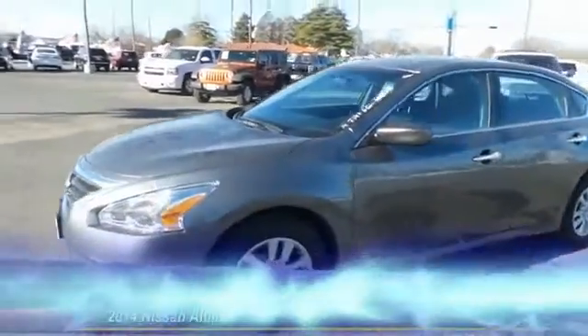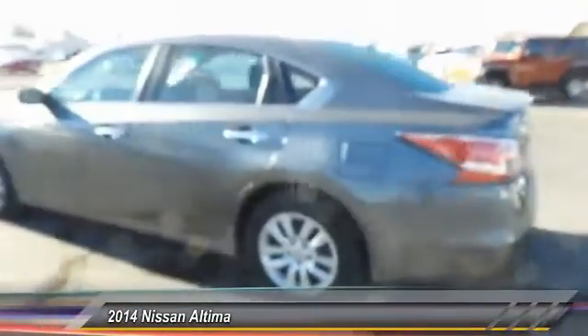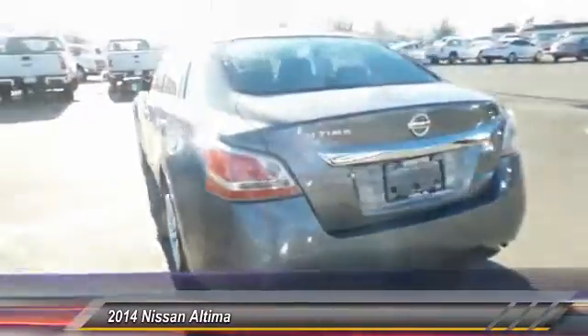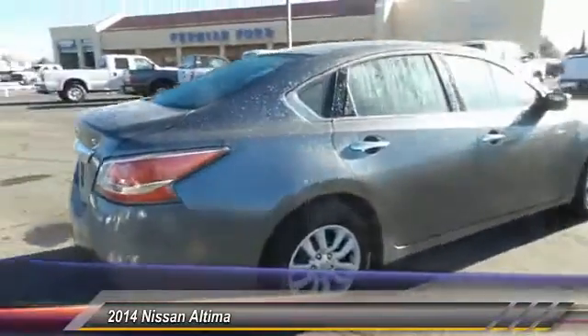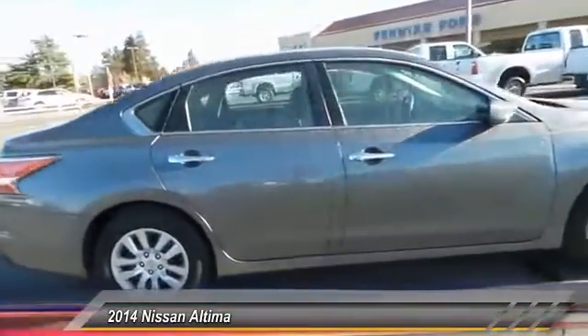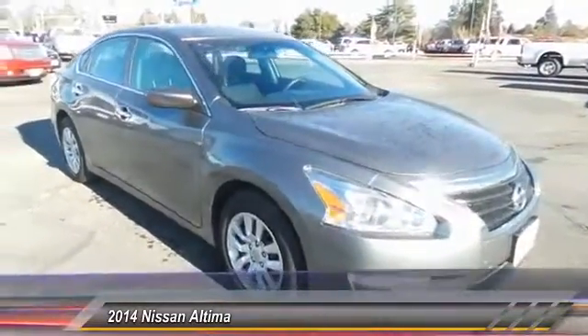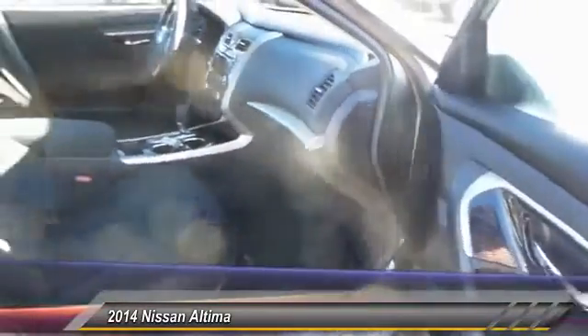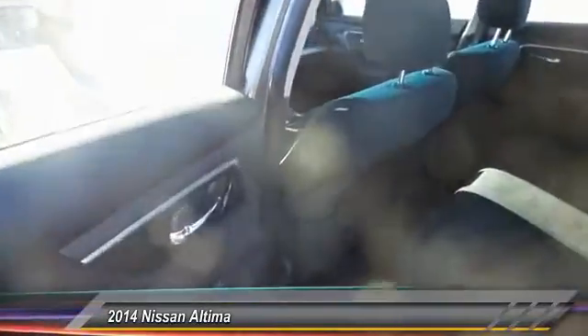The 2014 Nissan Altima offers advanced features to make life easier, and most of the features come standard. Combined with a powerful engine, six standard airbags, and over 5,000 quality and performance tests, the Nissan Altima is made to drive and built to last. This vehicle has less than 40,000 miles.